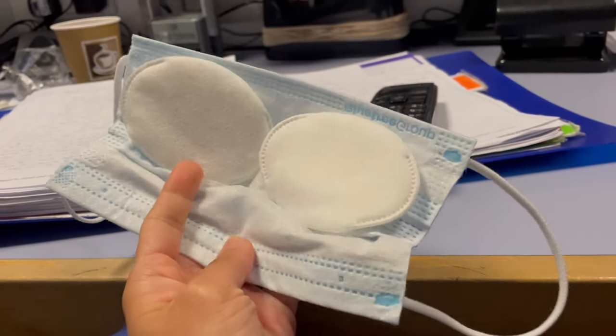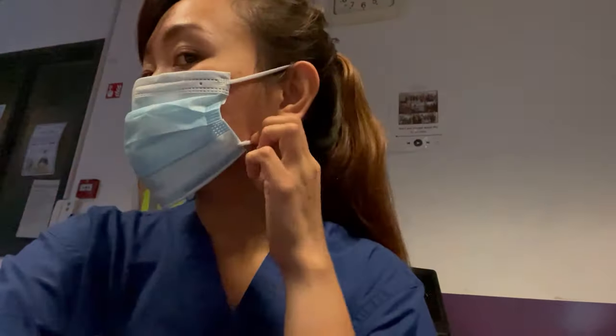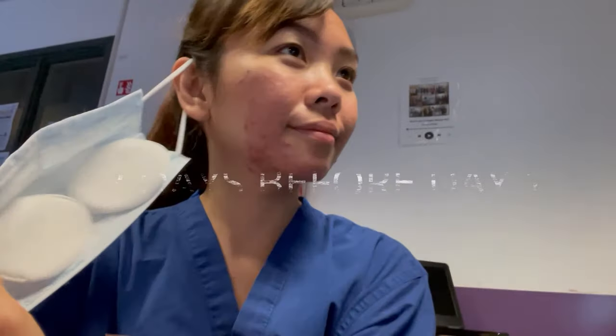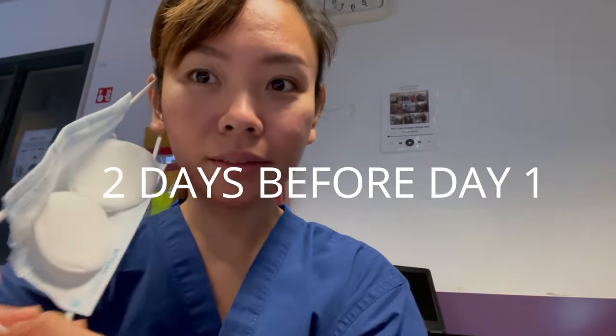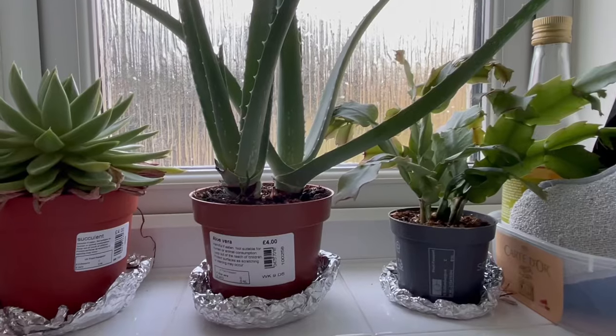I put eye patches on my mask to protect my face from irritation. I've been experiencing mask acne. I started using aloe vera gel as a moisturizer and then eye patches on my mask. I know it's funny but I'm comfortable with it, but it's time to give up.